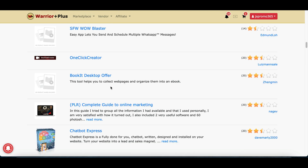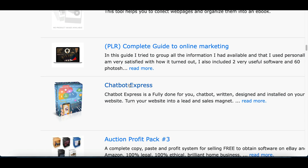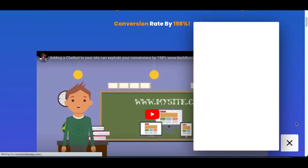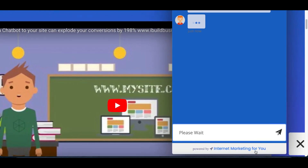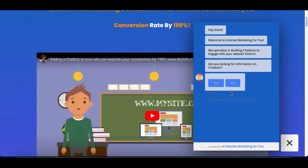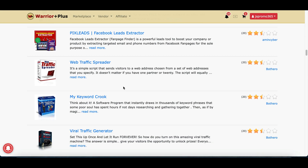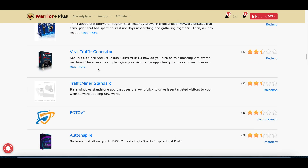Scroll through and pick a software you want to make money with. The one I'm using is called Chatbot Express — it's a chatbot people can add to their website to get more customers and clients. You've seen these before, that little chat box that pops up on websites. It's actually helping a lot of businesses get more clients and leads. Find a product in the marketplace that helps someone with their business or website.